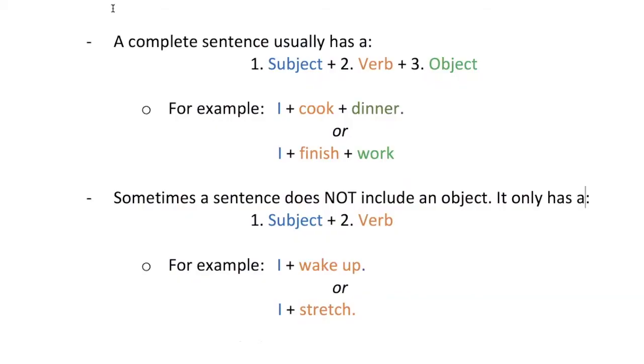Next, I will tell you about my daily routine using complete sentences. A complete sentence usually has a subject first, a verb second, and an object third. For example, 'I cook dinner.' I is the subject, cook is the verb, dinner is the object. Or 'I finish work.' I is the subject, finish is the verb, work is the object.